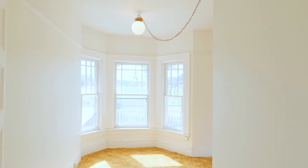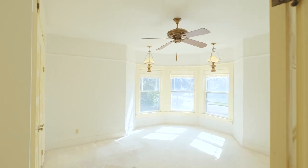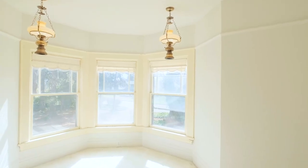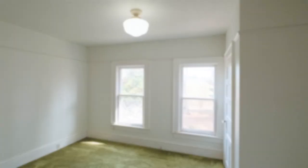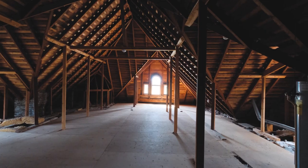All the bedrooms are upstairs. It's five bedrooms, three bathrooms, 2,966 square feet, with a 582 square foot basement, and a huge unfinished attic.